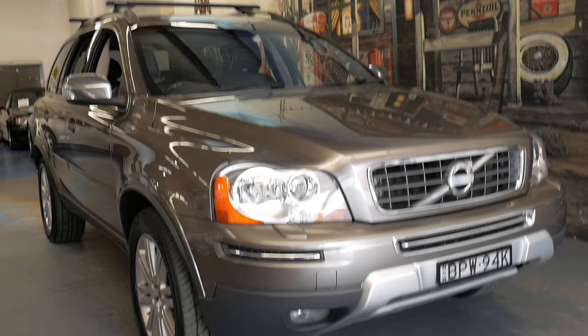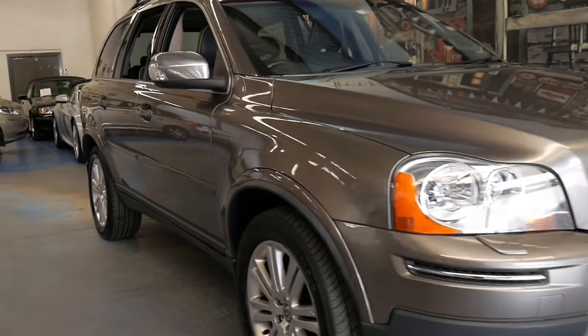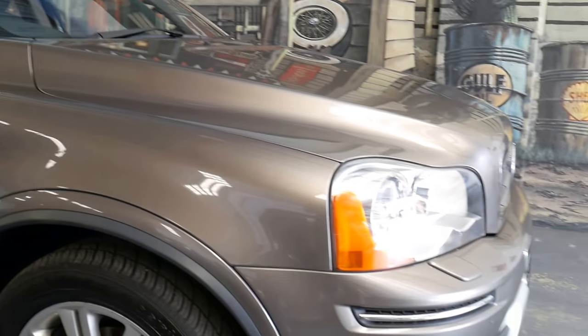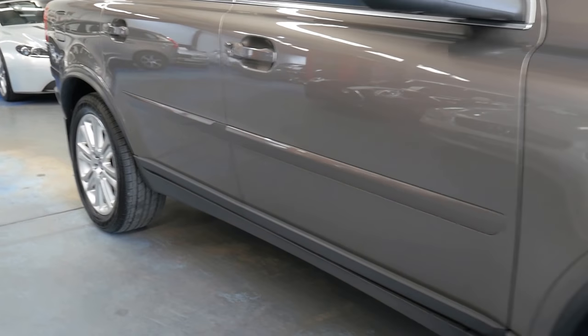Hi everybody, today we've got a gorgeous Volvo XC90. It's a 2010 Executive, and for those of you who don't know, the Executive was the top of the range.